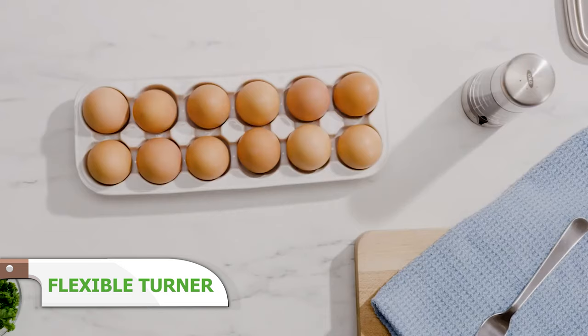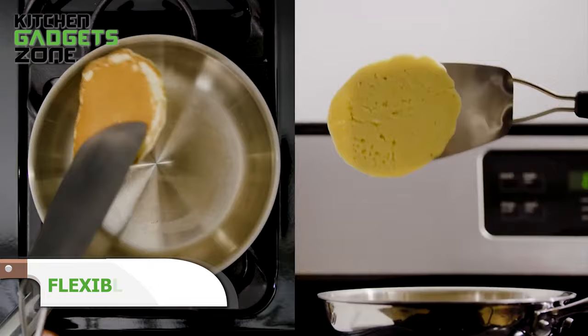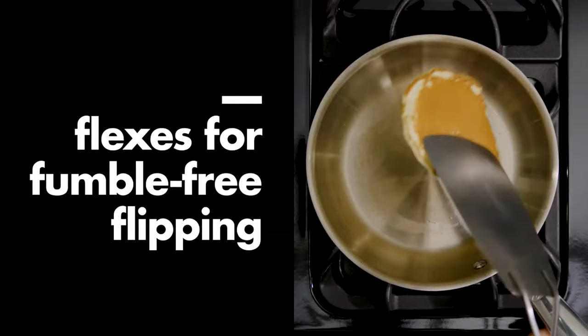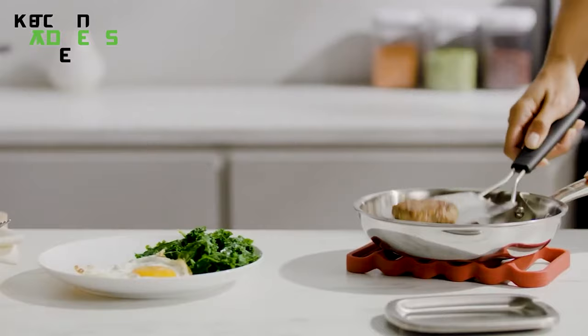OXO's flexible turner prevents damage with its thin silicone head gliding smoothly under foods. The reinforced stainless steel edge provides firmness for lifting while the heat-safe silicone protects pans. Its gentle slide won't crush your carefully prepared crepes or fold your perfectly round egg over. Tame tricky foods prone to breaking like cookies, fish fillets, and croquettes with control and care using this tool for keeping hot foods intact during cooking and plating.